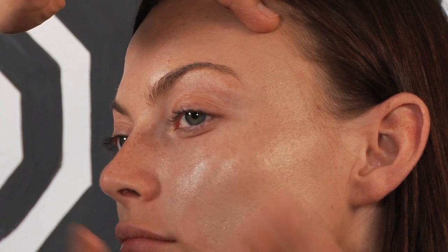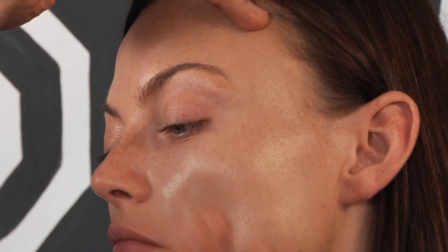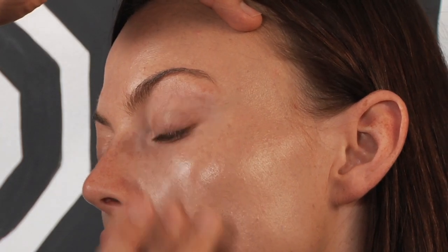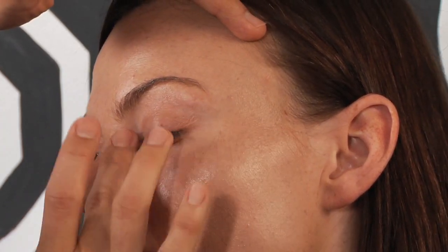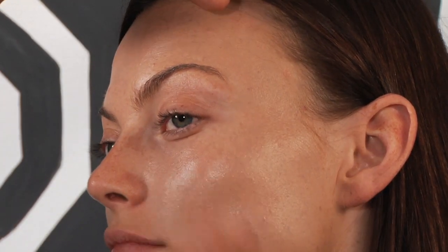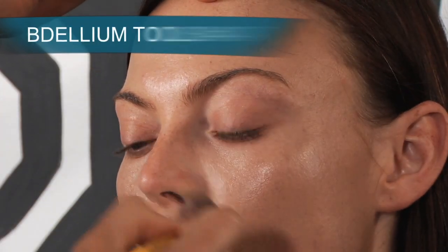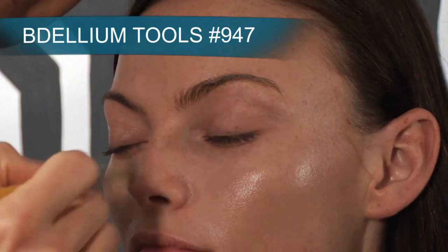I recommend using your fingertips with this tinted moisturizer because of its smooth, moist texture. The infusion of argan oil really adds an extreme amount of hydration, which is why no other serum or moisturizer is needed prior to its application. For detailed areas around the nose and eye, I recommend a small foundation or concealer brush.